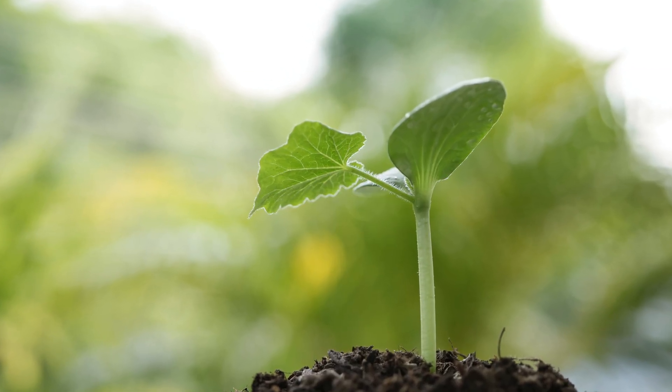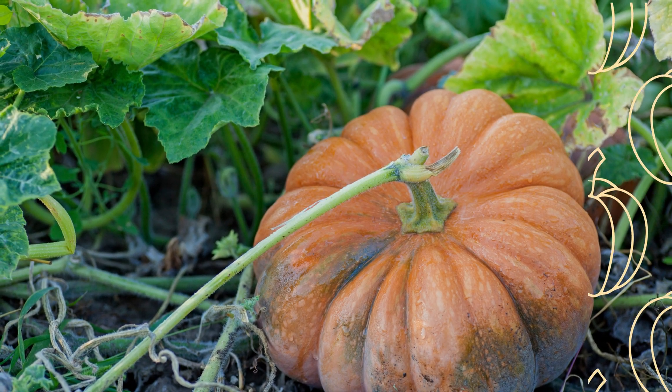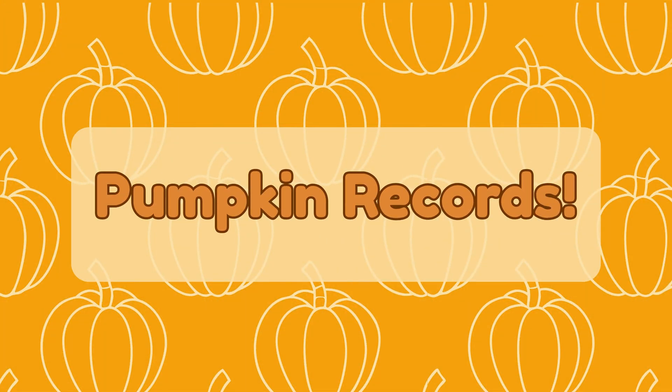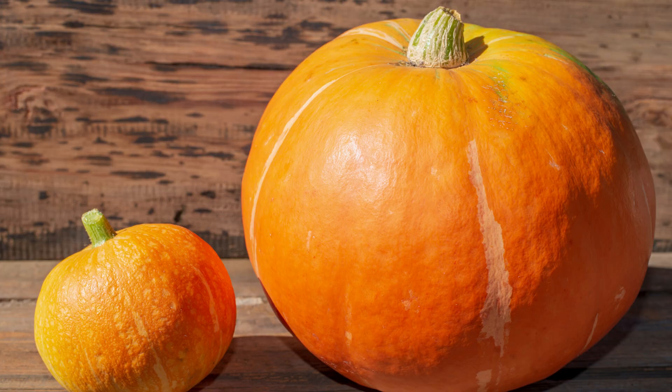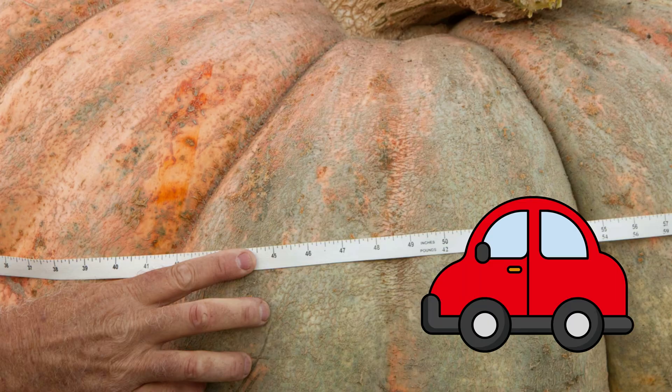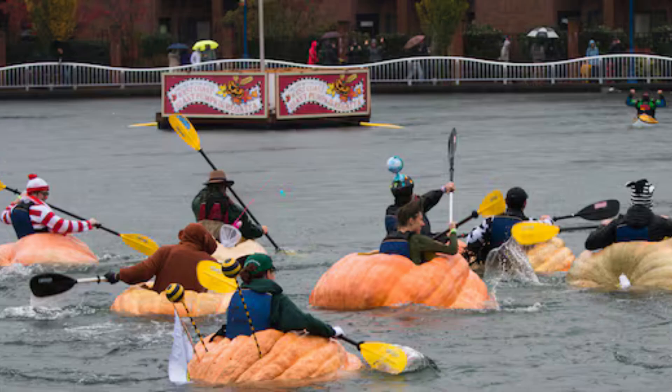Did you know every seed could grow into a brand new pumpkin plant? Pumpkin records! Pumpkins can get huge — the biggest pumpkin ever grown weighed over 2,700 pounds. That's heavier than a small car! People even carve giant pumpkins into boats and race them across lakes. Pumpkin paddling is real!